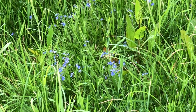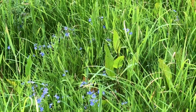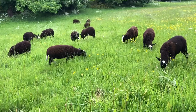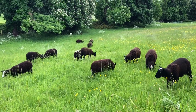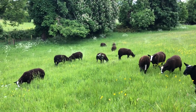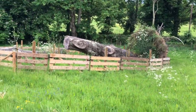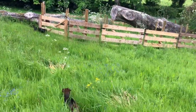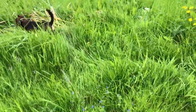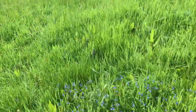Here's loads of speedwell — lovely blue speedwell — and some daisies, and all the lambs get to eat what they like. There's more speedwell. Look at all the blue speedwell. I love speedwell — so beautiful to see it in the field.